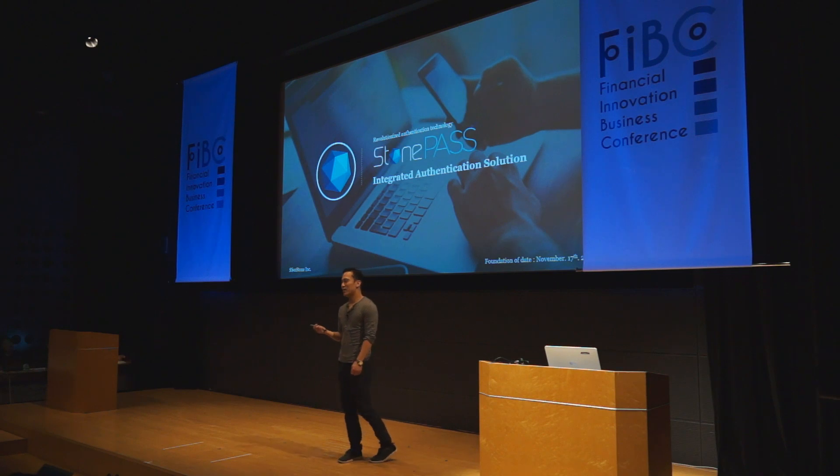In an online world, logging into your account is becoming increasingly difficult. Longer passwords, upper and lowercase letters, numbers, symbols, your mother's maiden name, your pet's name — how are we supposed to remember all of these things? And even with all of this, do you actually feel any safer?